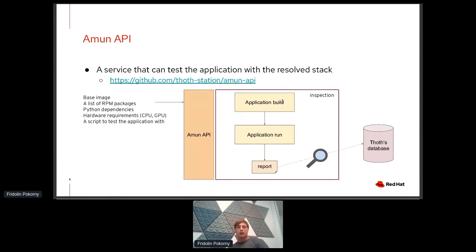Once the build is done, Amun executes a so-called inspection that runs the application with a supplied script and checks characteristics of the application. Once the application run is finished, we aggregate reports. In that report one can find information such as how the application behaved during the run, what hardware was used, and what dependencies were used. It's a full report of both the build and the application run. This report is stored in Thoth's database and can be inspected to check what went wrong or what was good with the application stack tested on Amun.